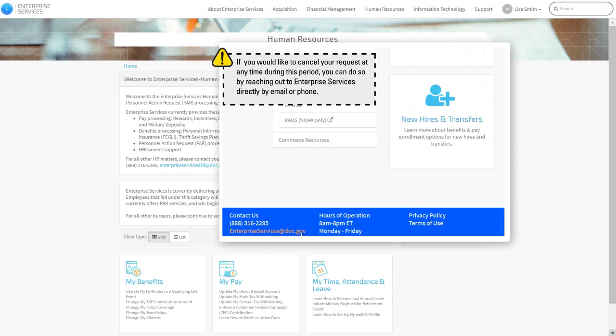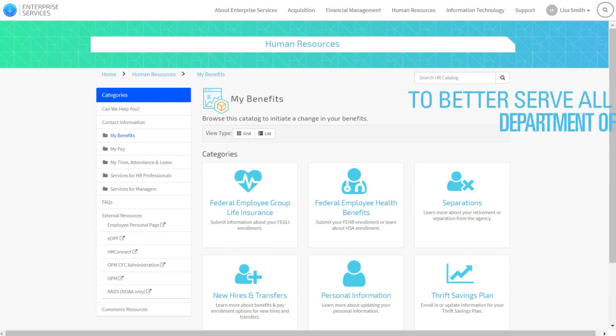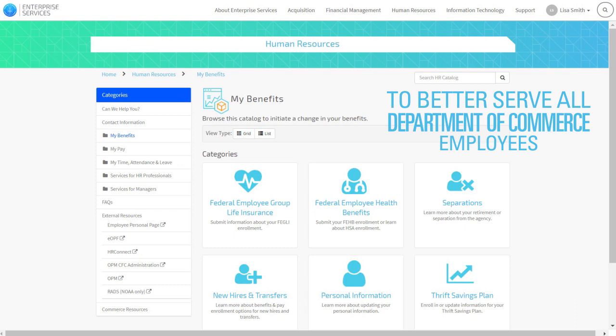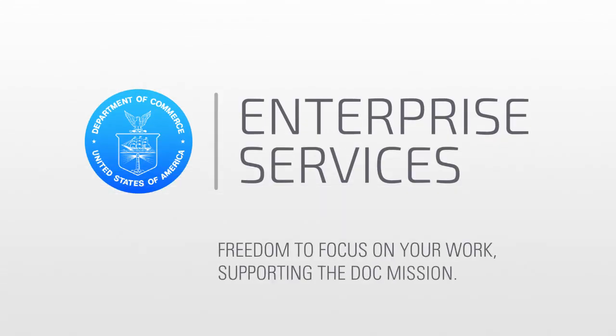The benefits process, along with others that are streamlined and easy to use, supports Enterprise Services' overall goal to better serve you as a Department of Commerce, or DOC, employee, giving you the freedom to focus on what is most important — your work in supporting the DOC mission.